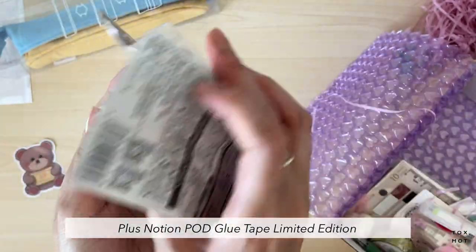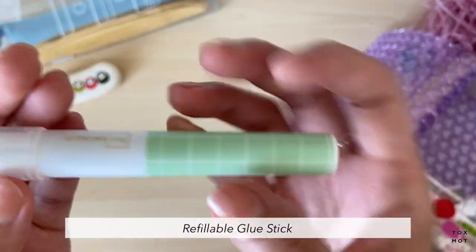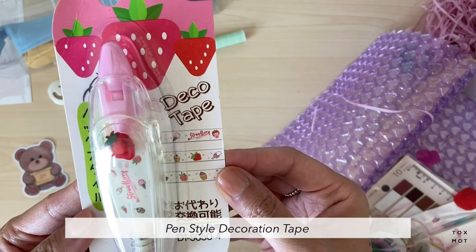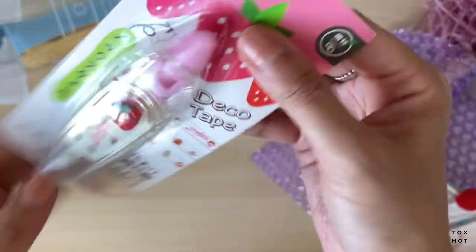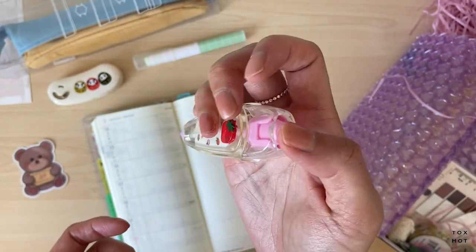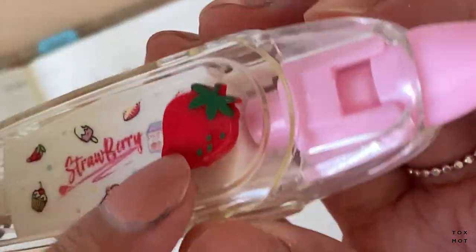Next we have some glue tape — I definitely need this, you don't want to run out of tape. There's also a pen glue, which is neat — I've never really seen these but they have so many on the website. And this is a cute deco tape in strawberry. Let me try it out — that's so cute and so satisfying! It even has a little strawberry emblem or button on it.